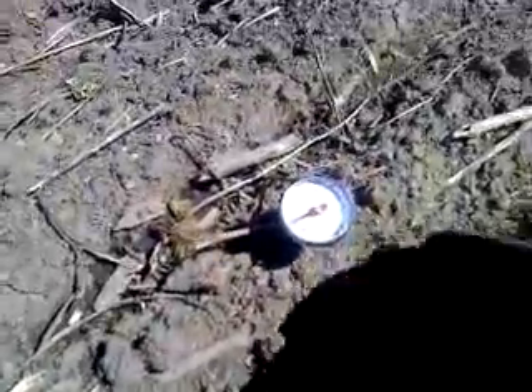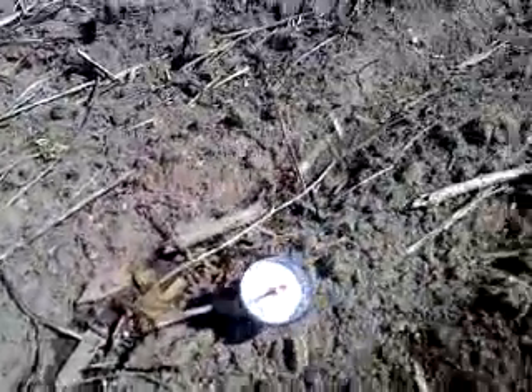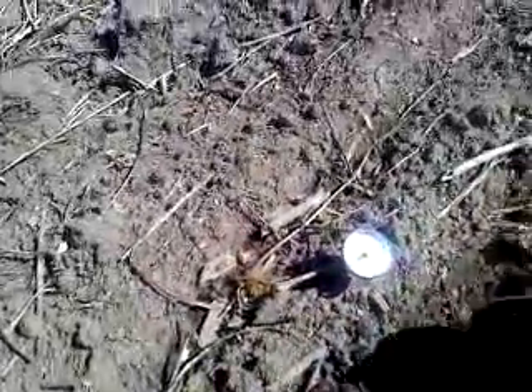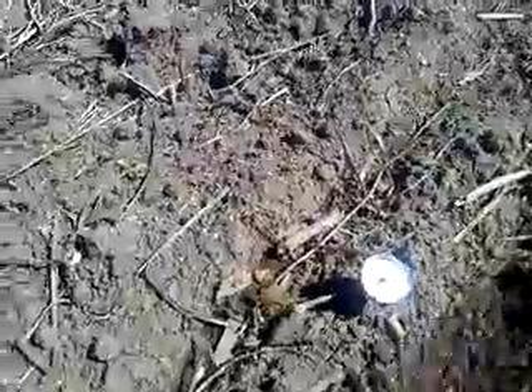We definitely germinated yesterday. We'll just take a look here and see if we can see a seed. A little residue here, a little tougher to dig. There we go — there's the seed.